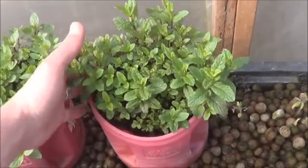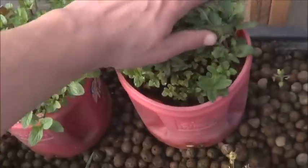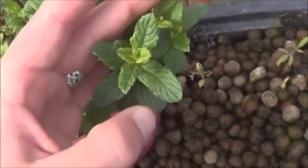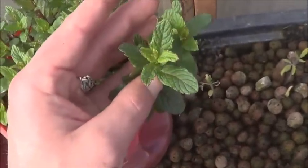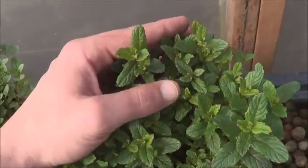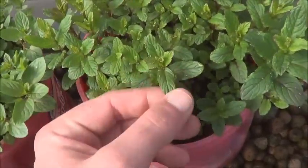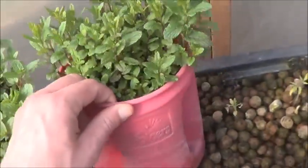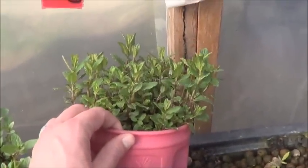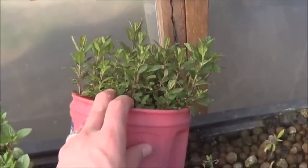The unknown mint — I lost the tag for it, so technically I don't know what it is. But looking at these leaves, I'm thinking that's English Mint. If anybody really knows their mints, please let me know. But until I hear otherwise, I'm going with English Mint. Look at that growth — that's crazy, because that was at the top of the Folgers can just a month ago.